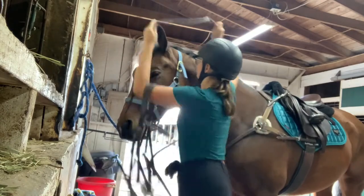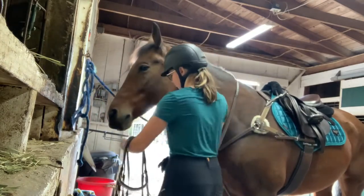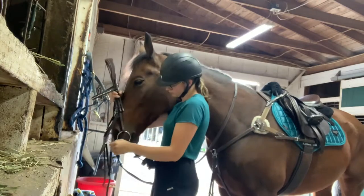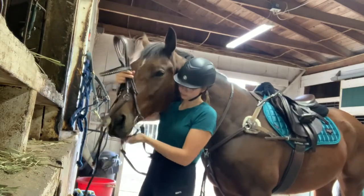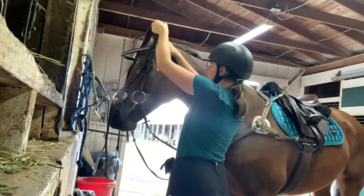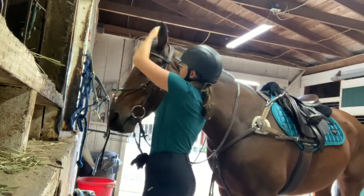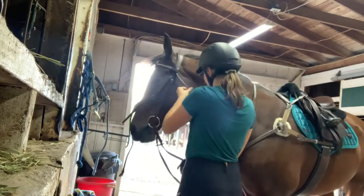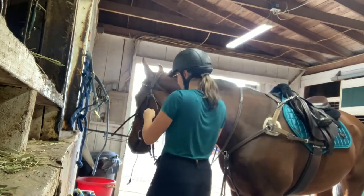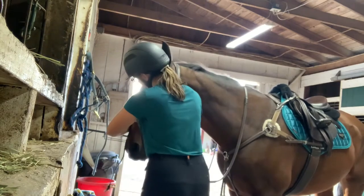The bridle is Henri de Revel too, for anyone wondering. It's a figure eight and I love it. It was actually Sterling's old bridle and it's now a hand-me-down to her, but she seems to like it. She's also in a Myler loose ring snaffle bit — she goes really great in it. All of my horses are in it because it just works for them.